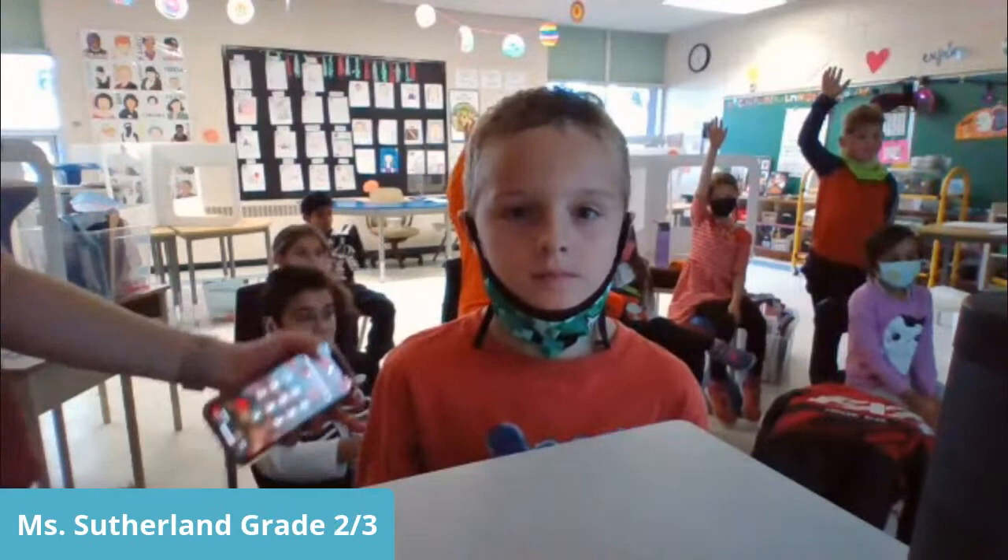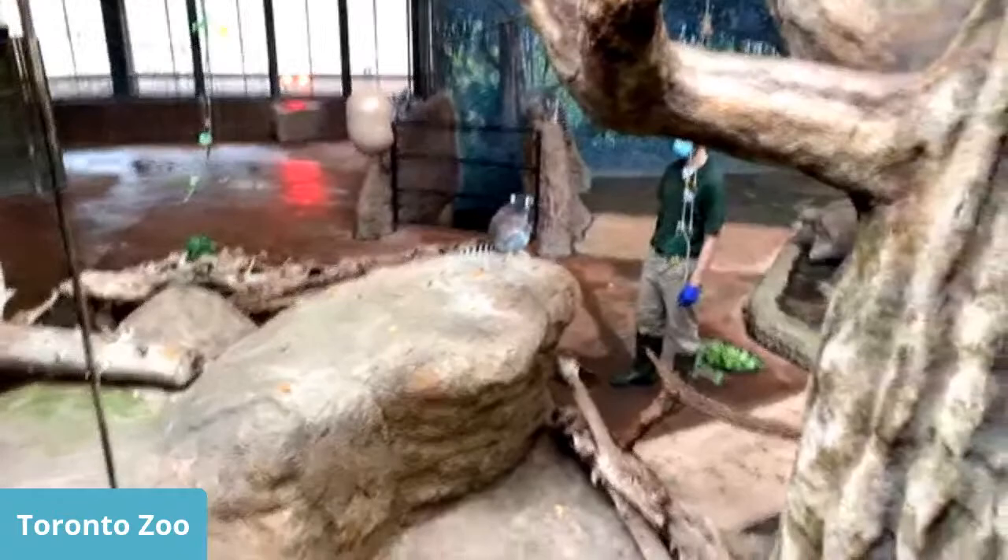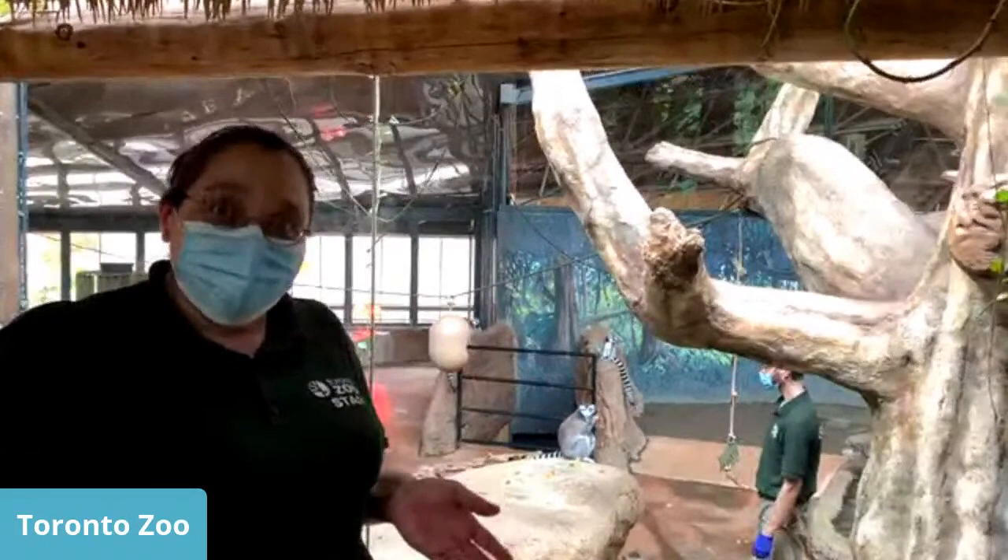Question: Why do lemurs jump so high? They jump so high because they have lots of cool muscles in their legs that help them leap. The term 'leap' in lemurs is really true — they just have that awesome strength.